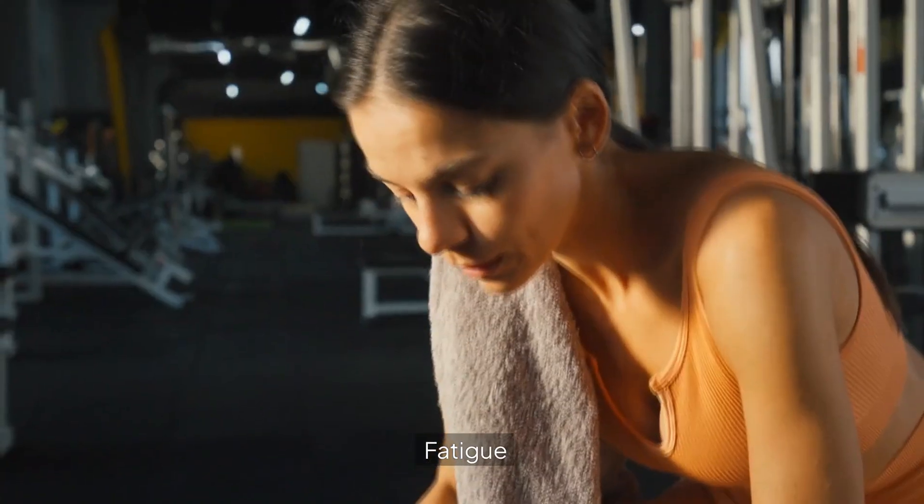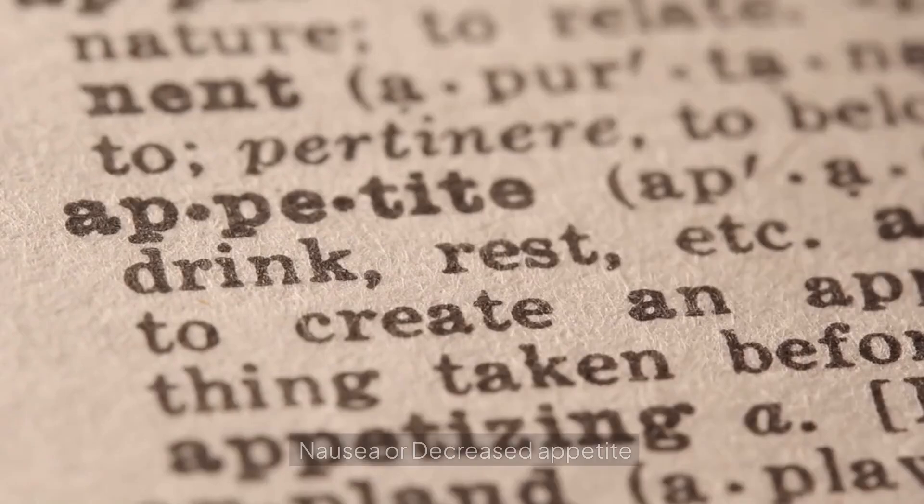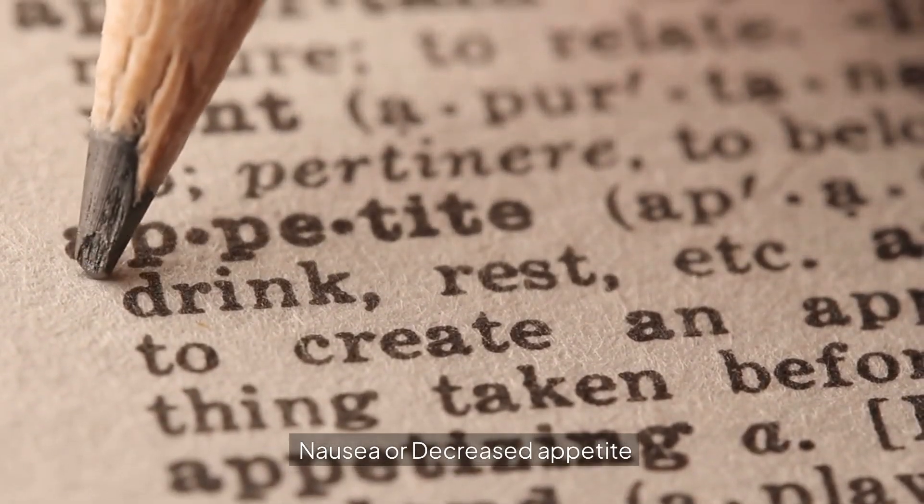Common side effects include fatigue, cough or shortness of breath, nausea or decreased appetite, and skin rash.